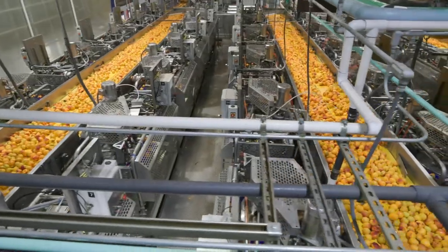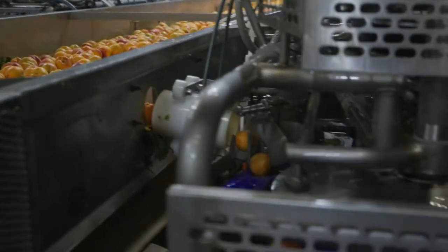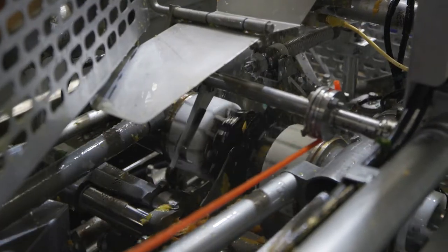We have small, medium, and large pitter banks. Each of these pitters can pit around 90 peaches per minute. The pitter torques the peach and the pits drop out through the screens.